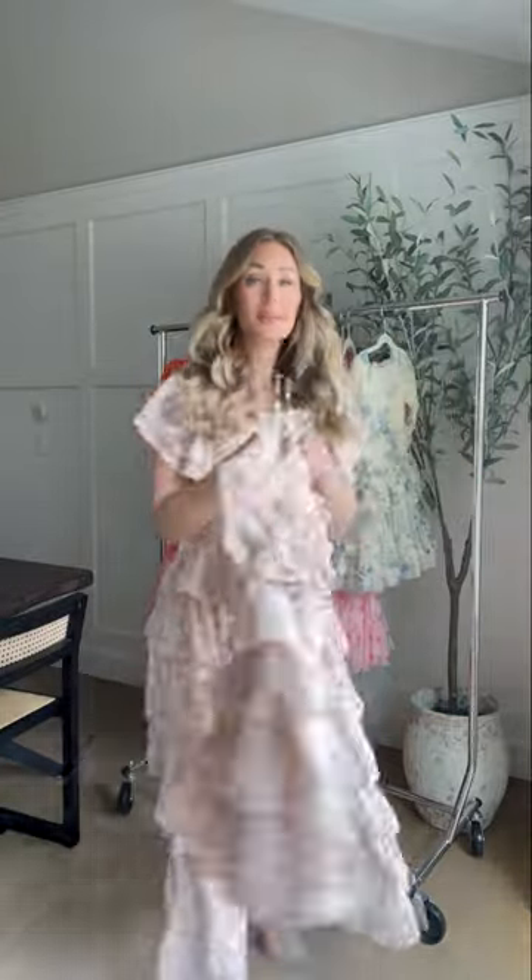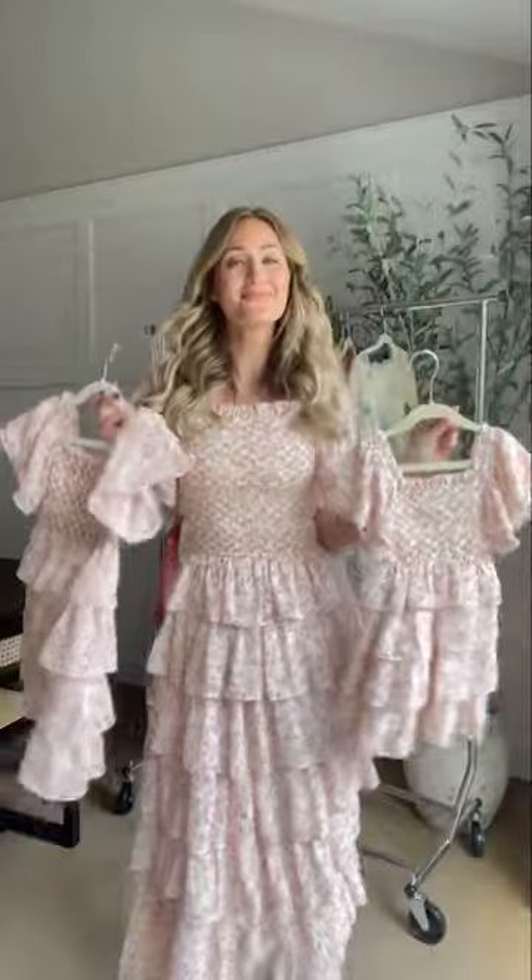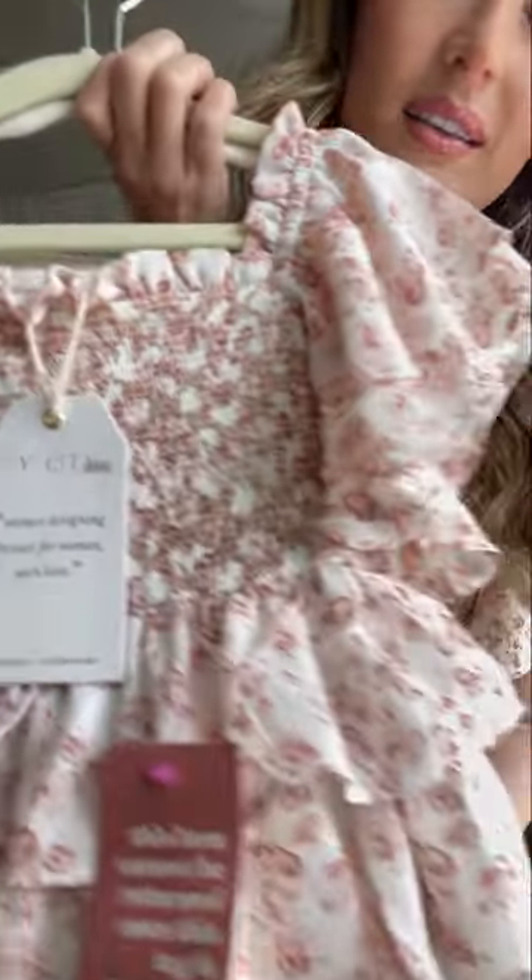Meet our new Grace dress in this rose floral print — it's so stunning. I love the flow of this; it's a really soft, flowy chiffon. I love the honeycomb smocking on it, it's really such a beautiful detail. Here's an up close of it — look at that. It's got this rosy color with the floral.